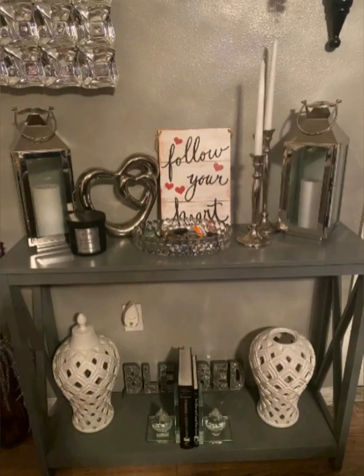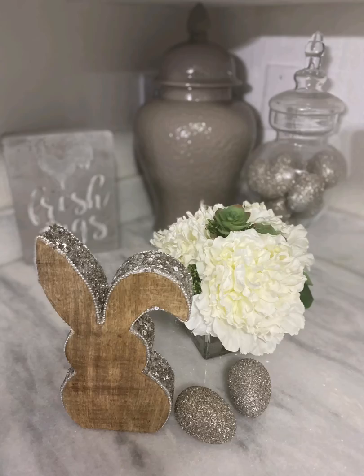The lanterns came from Lowe's. The candle holders I believe came from HomeGoods. And I picked up this bunny and flower that I was searching for, and I'm so happy I found it at HomeGoods yesterday.